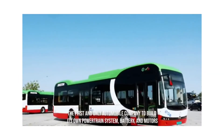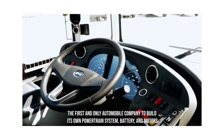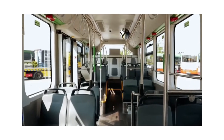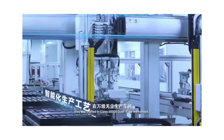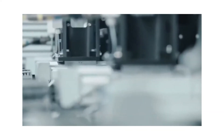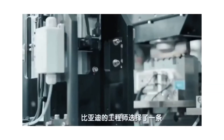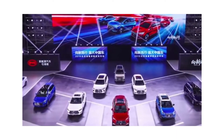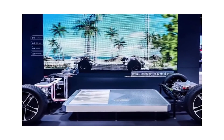BYD is the first and only automobile company to build its own powertrain system, battery, and motors, with over 26 years of expertise in battery research and development. The company has over 1 million new energy cars on the road across the world and is present in over 300 cities in 50 countries. The dealership agreement with Petros Petropoulos indicates a common goal of delivering zero emissions pure electric trucks to clients in Greece's commercial vehicle and public transportation sectors, contributing to environmental goals by providing quiet, clean, and safe solutions while also drastically lowering operating costs.